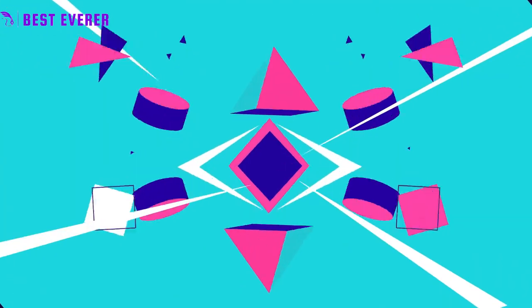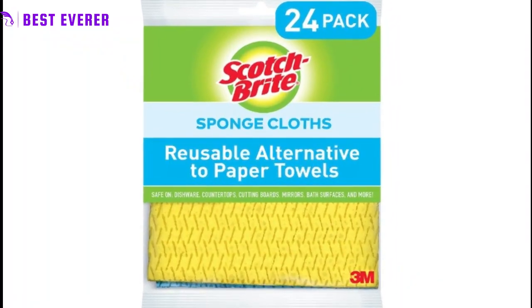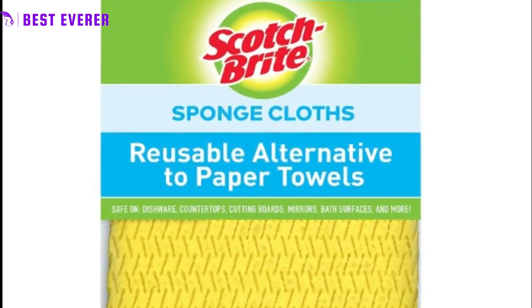Best product number 4. Made with 100% natural fibers, these Swedish dishcloths are biodegradable and compostable, making them an environmentally responsible choice for your home.